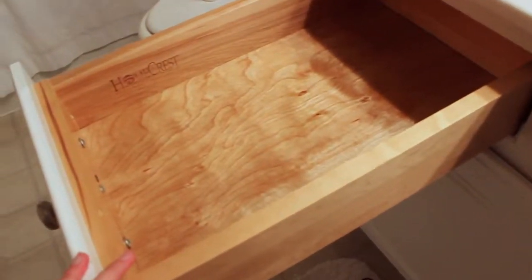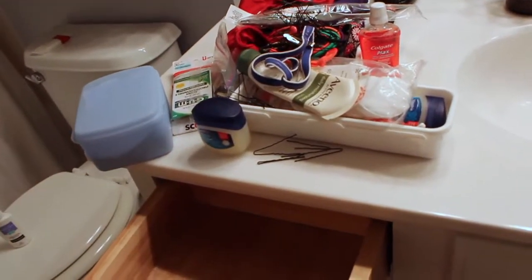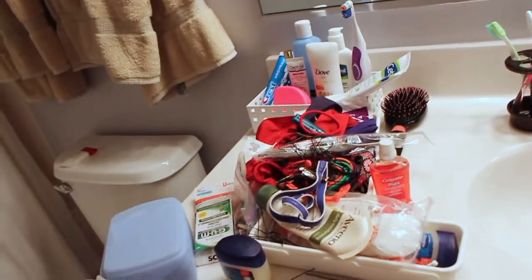This is Lizzie's drawer and I just emptied out everything and put it on here. Now I'm going to organize all of this stuff and then put it back in the drawer and see what we need and what we don't need.